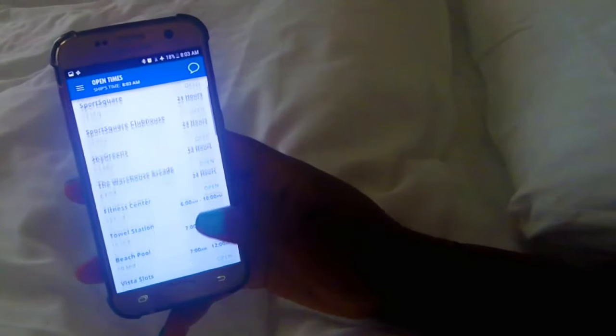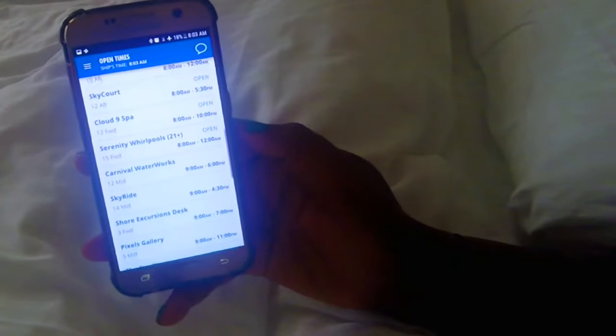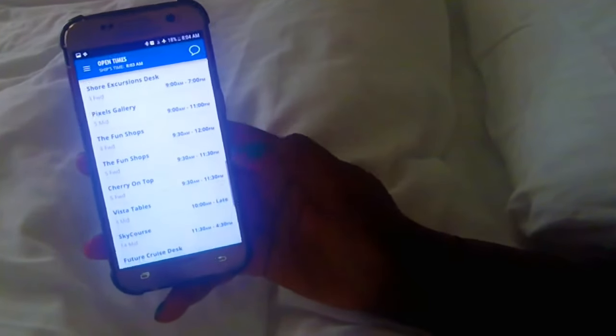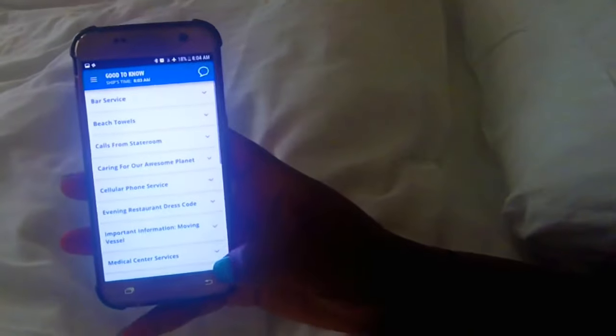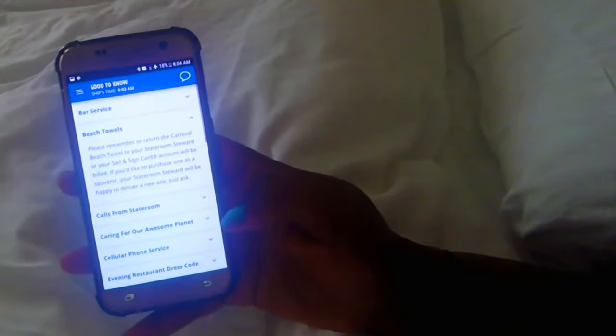In the 'Open Times' section, I'm able to view all of the times for pretty much every activity on the ship — the pools, the hot tubs, everything.